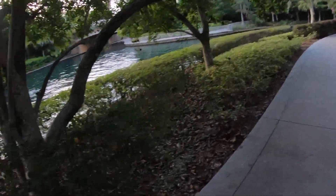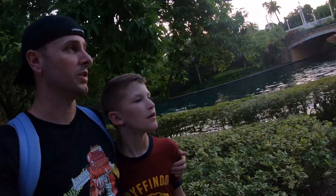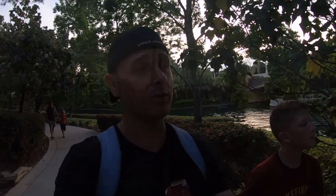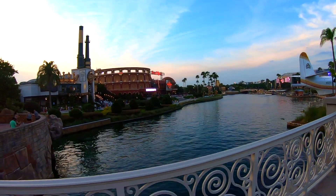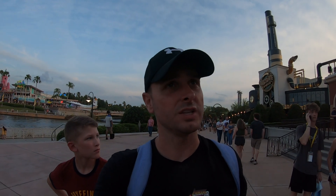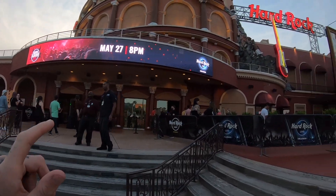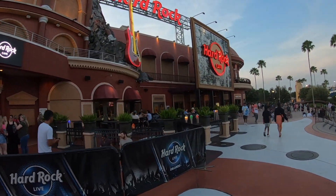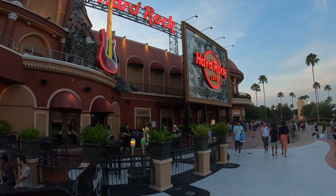We normally get the nachos and buffalo wings at Hard Rock — good mac and cheese too. We come every trip, it's one of our favourite places to eat. We just found out there's a concert hall here tonight as well as the restaurant — I didn't even know there was a separate concert hall. It makes sense given how big the place is, but we're heading to the food side.